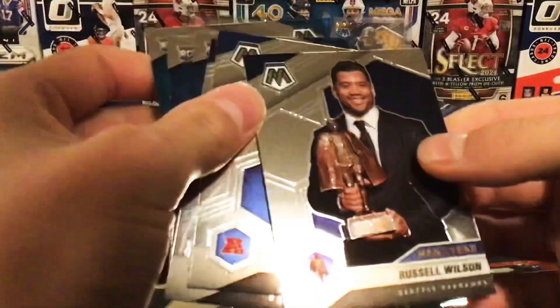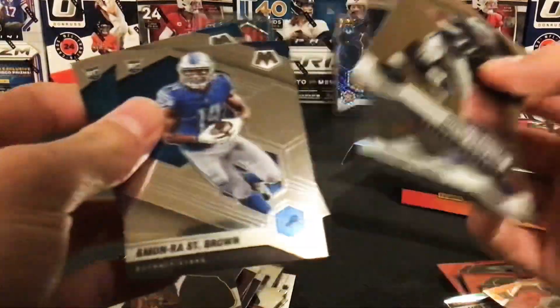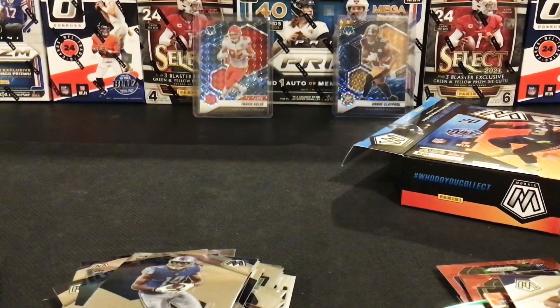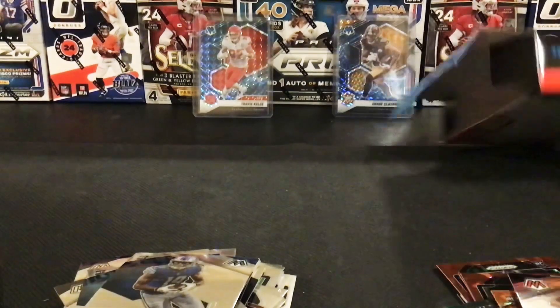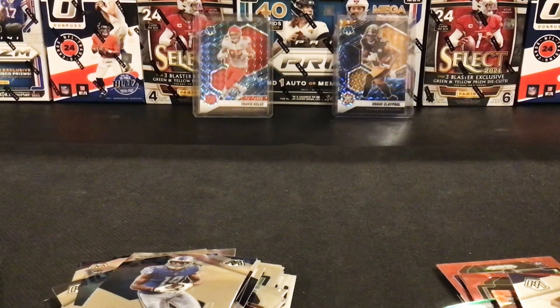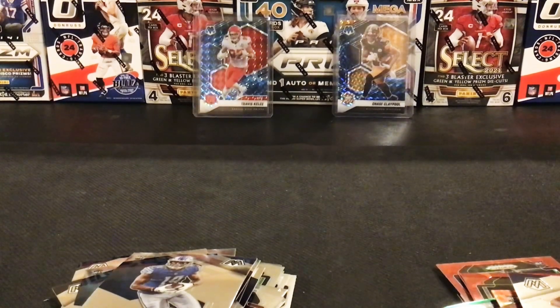Russell Wilson, Stefon Diggs, Micah Parsons debut, Slater, Amon-Ra St. Brown, and Tommy Trumbull base rookies. Definitely not the best opening — the Mosaic was rough. Really hoping we could pull a Genesis or something nice out of there. I do like the Bateman orange reactive. Yeah, thank you guys for watching. More videos coming soon.